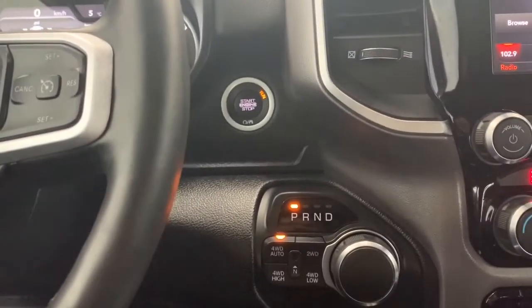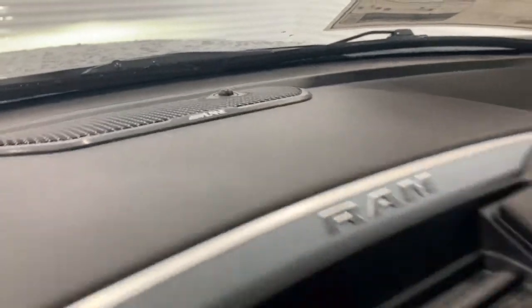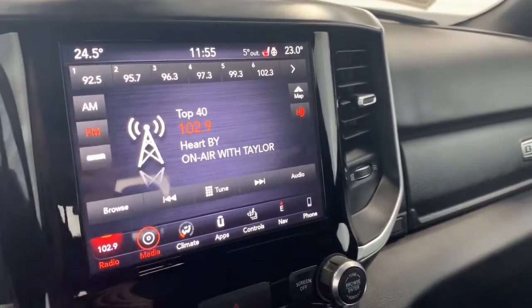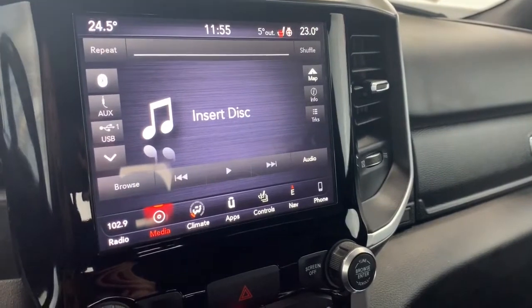To the right is where you'll find the four-wheel drive system. It has a premium Alpine speaker system with a subwoofer and an 8.4 inch Uconnect touchscreen display. You can also connect your phone via aux, USB, or Bluetooth streaming.